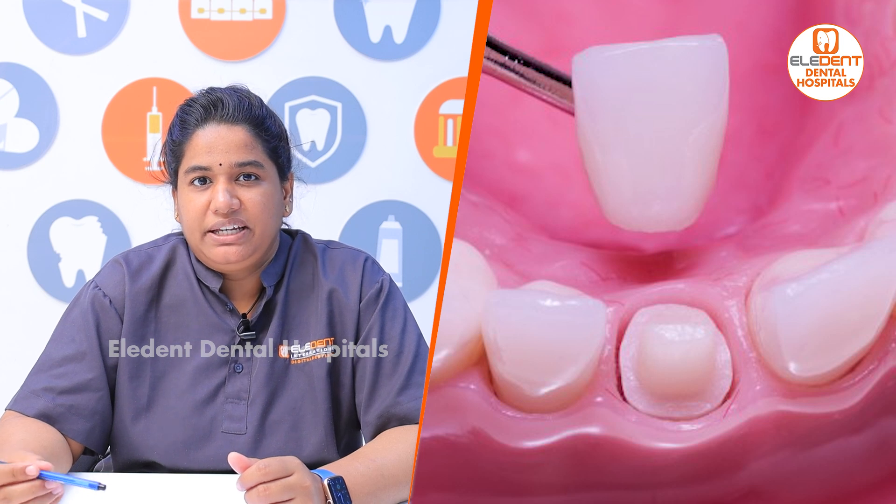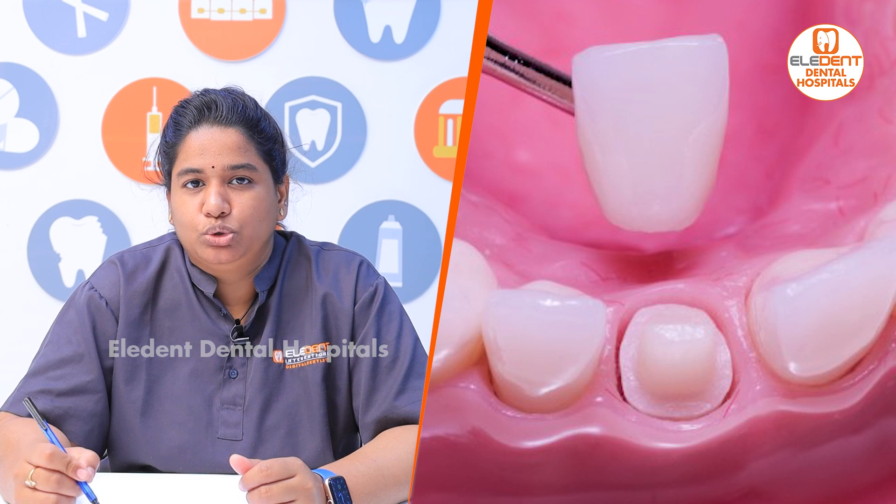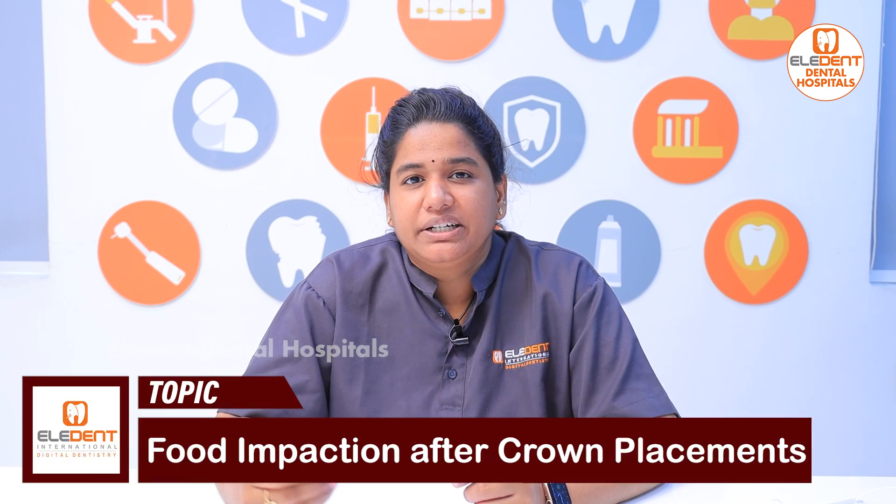The reason is that we have to do crown preparation. We have to get the gum to the right level for the cap. We need to prevent food lodgment. We have to get the crowns placed properly.